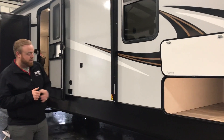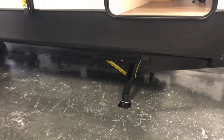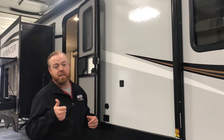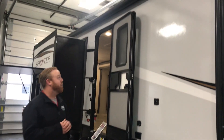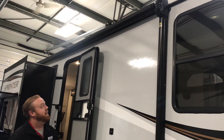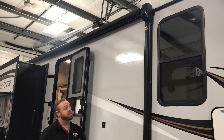This unit does come standard with all of your power jacks, so hooking up and unhooking is going to be a lot easier. Your thumb's not going to get flat when you hook this thing up because everything's power. Obviously you have your power awning, and this awning is unique — it actually has outside speakers built right into the awning itself.